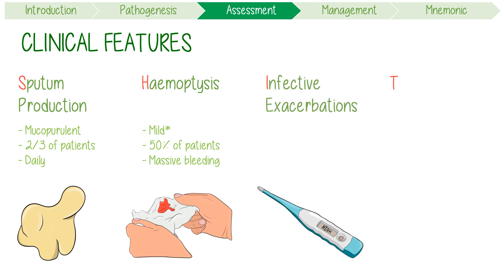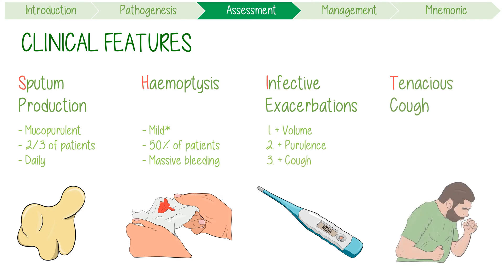Infective exacerbations are characterized by three changes: firstly, increased sputum volume; secondly, increased sputum purulence; and thirdly, increased cough. The tenacious cough itself is chronic. It's present in most patients for most days of the week and often worse when lying flat or on the side.